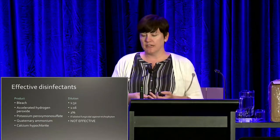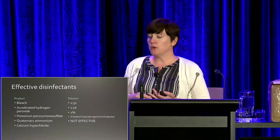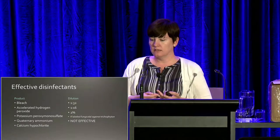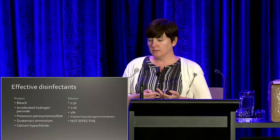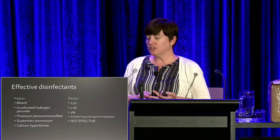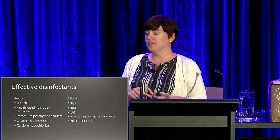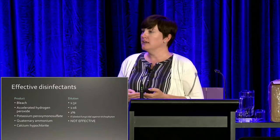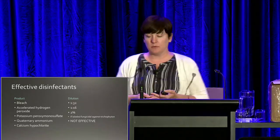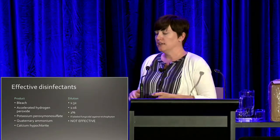Effective disinfectants for ringworm are bleach at 1-to-10 dilution, accelerated hydrogen peroxide at 1-to-16, potassium peroxymonosulfate at 2%, and quaternary ammoniums. Quaternary ammoniums aren't great for viruses or ringworm in general, but some are actually labeled for trichophyton — keep in mind that's a specific type of ringworm coming from rodents, not the most common type we see in dogs and cats. The calcium hypochlorite wishy-wash is not effective.